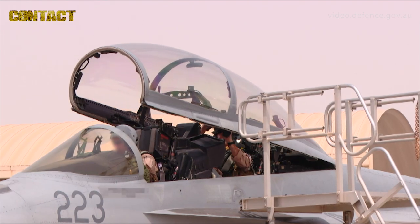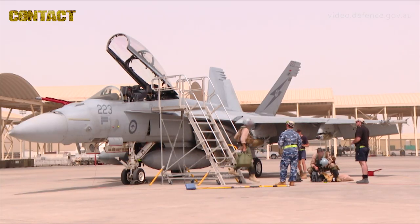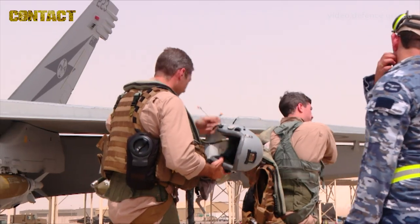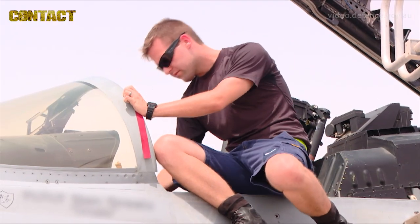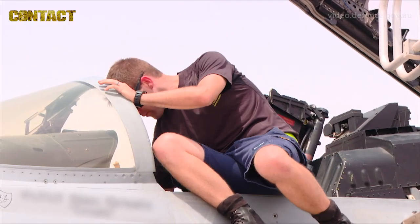They'll log the number of hours they've flown, the landings, the operational events such as air refuelling and whether they fired the gun. They'll also then log any of the maintenance codes that the aircraft reports to the pilot for any of the systems that need some rectification.